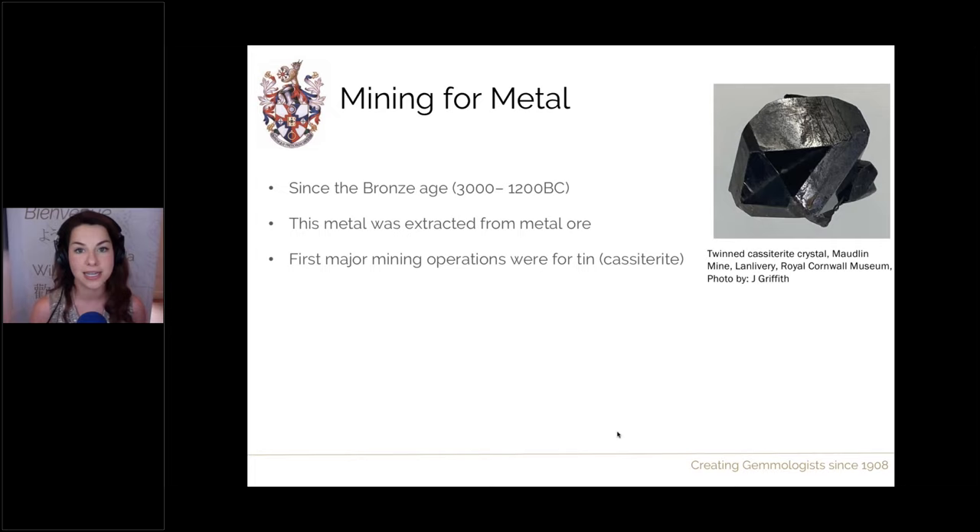Cassiterite would have to be refined — broken down — to give us the tin metal. On its own, cassiterite can be gem quality; we can have fantastic crystal specimens. This is a particularly nice twinned crystal housed in the Royal Cornwall Museum, from Cornwall, and it can also be gem quality with nice honey yellow, reddish brown, purplish, and black colours. Some say they can look like black diamonds when faceted because they have a very high metallic luster.